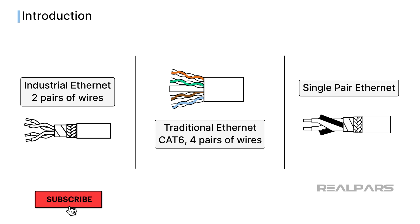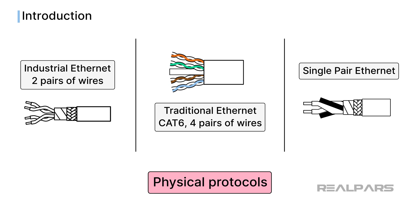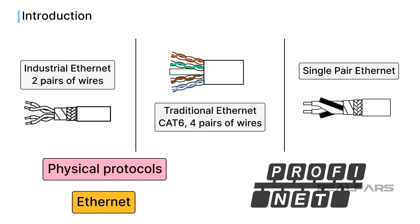Whether it is traditional Ethernet, industrial Ethernet, or single-pair Ethernet, all are physical protocols that can transfer data using the same types of Ethernet communication. So a PROFINET communication network can be established using any of the three physical Ethernet protocols.